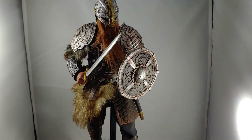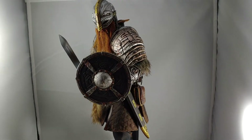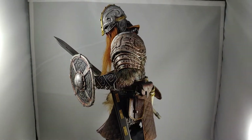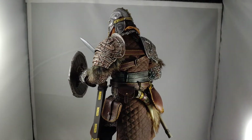Hey YouTube, how's it going? I'm back and I'm going to be doing another KU Model sixth scale action figure review today. This time I'm doing the KU Model Viking.